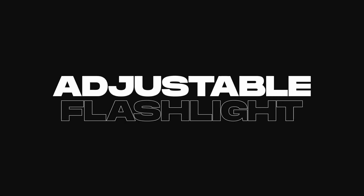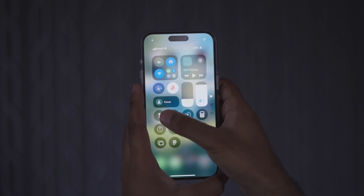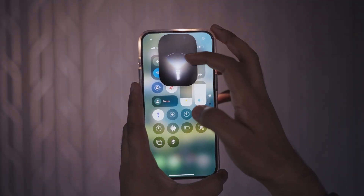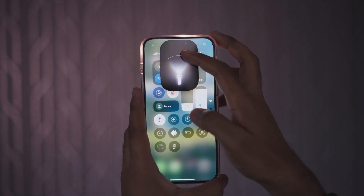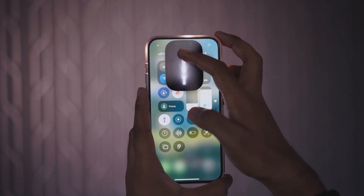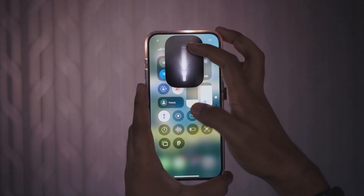A quirky but fun feature is the ability to adjust the flashlight's width and intensity. You can adjust the beam angle by swiping left and right, giving you more control over how you use the flashlight. Definitely a pretty awesome feature.